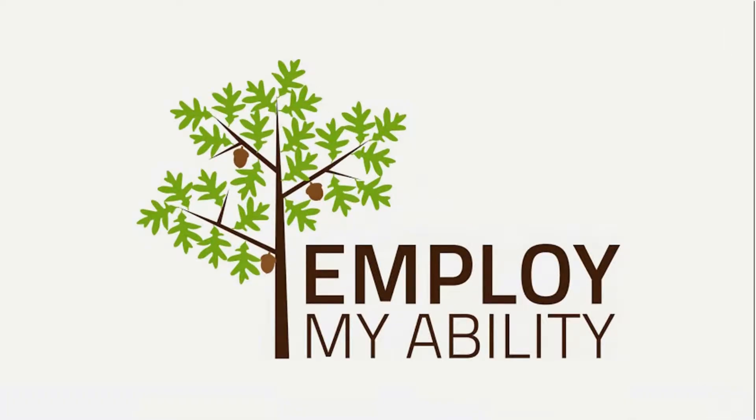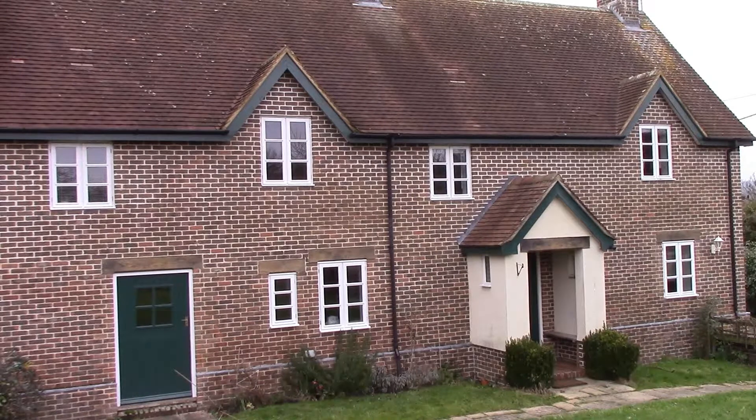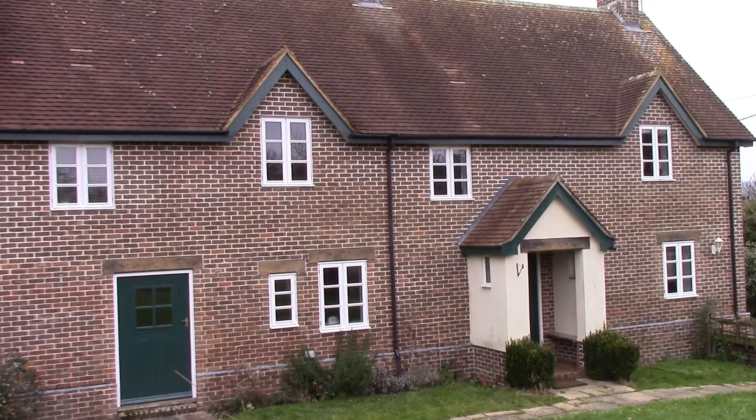Hello everyone, I'm George Brind. Welcome to this new update, the first one in the fourth year of Employ My Ability. Here I'm going to do a tour of the Mallards, our new provision and respite service.